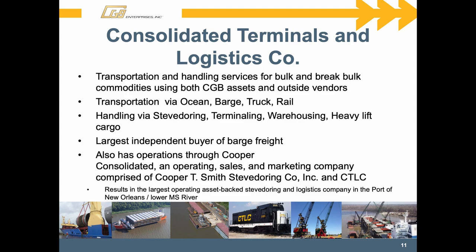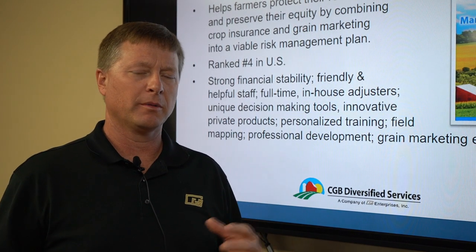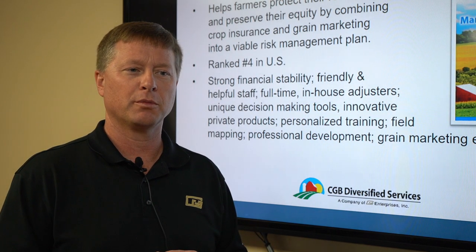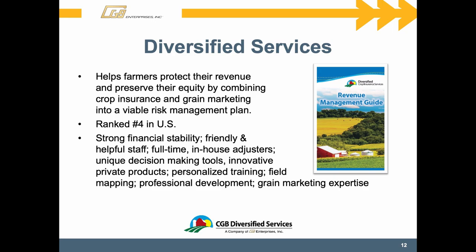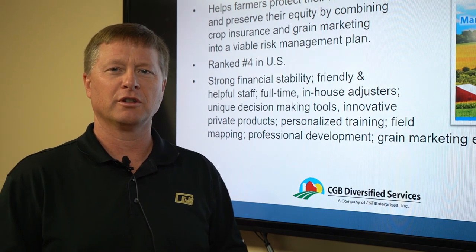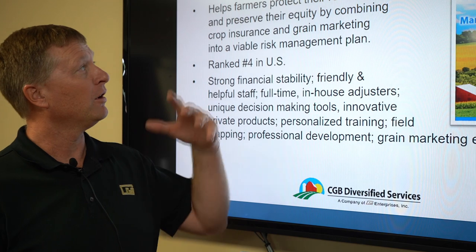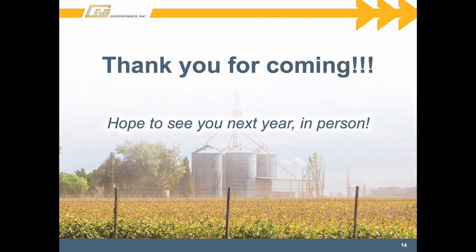CTLC also does a lot of work with break bulk items that are non-traditional agriculture — coils of steel, fertilizer, salt. As for Diversified Services: years ago, as crop insurance was becoming a thing and people started wanting to talk more about revenue dollars per acre instead of just hauling grain in and selling it across the scales in the fall, we saw an opportunity to enhance the farmer's bottom line through more technical trading and risk management. Crop insurance was a complementary tool that helped us guarantee some revenue and work with producers to develop a more detailed business plan.